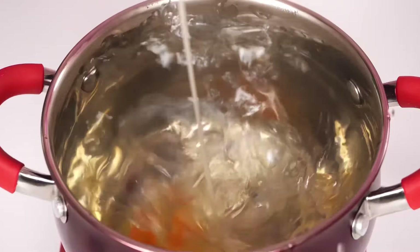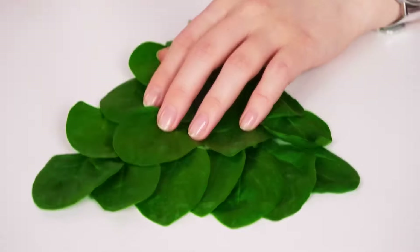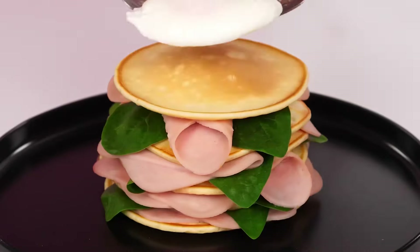I'll take an egg, and now I'll break it into boiling water. Just like this. A little ham. A little spinach. And my pancake burger is ready. An egg on top. That's it.